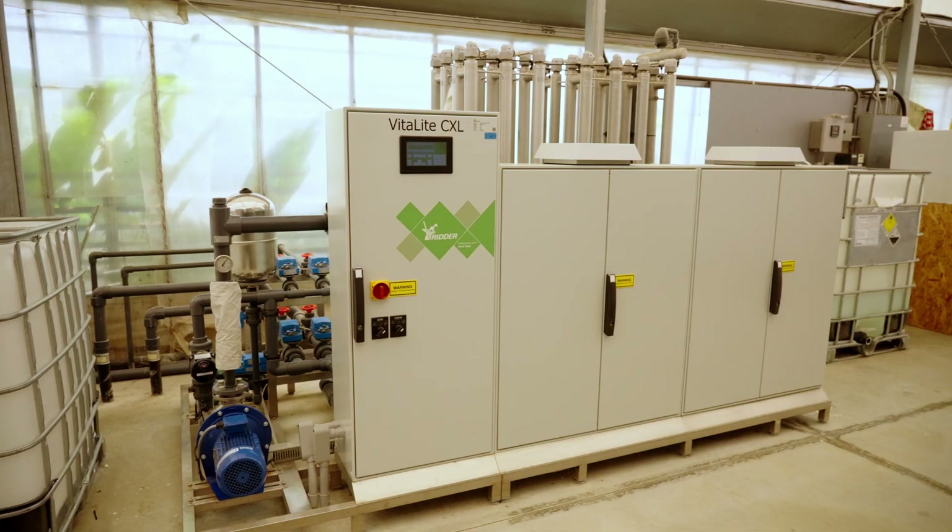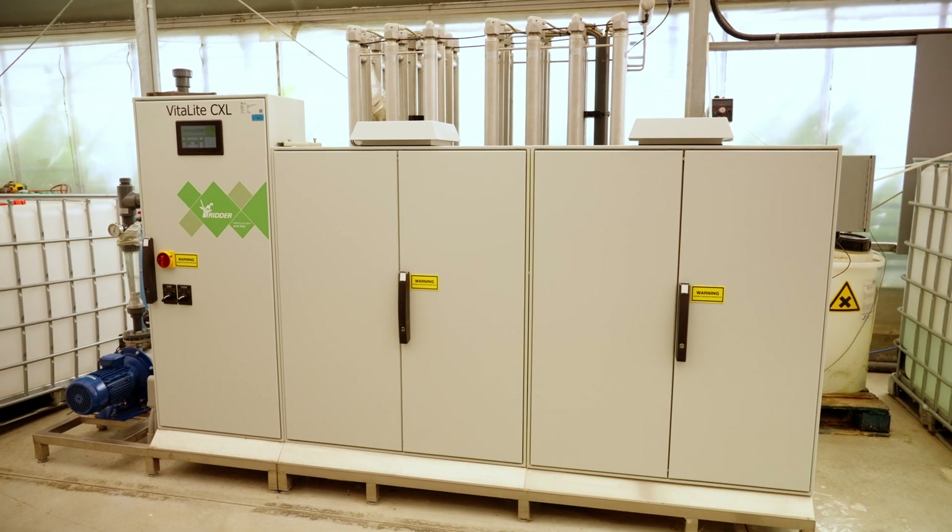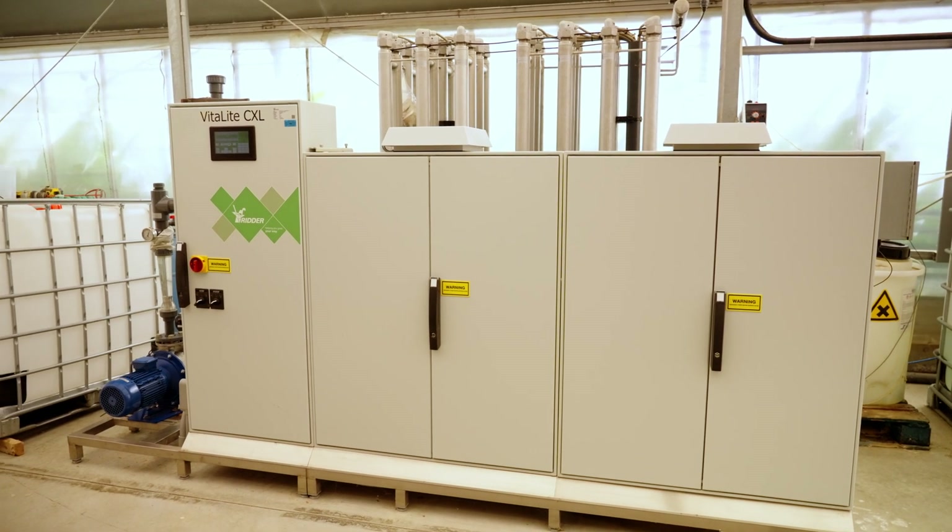We also use Ridder's VitaLite to treat our water, which is a UV bulb with a little bit of acid as well. The water runs through the bulbs, it cleans the water, it gets rid of pathogens, and the water is safe to reuse. We have a closed-loop irrigation system here so no water goes to waste. All our fertilizer is recycled and we reuse it in the plants, and that wouldn't be possible without Ridder's VitaLite and Fertimix systems.